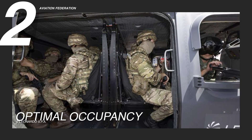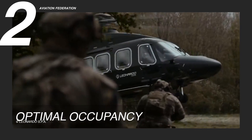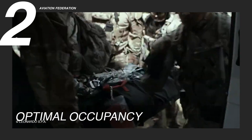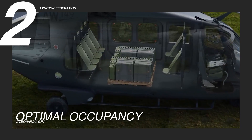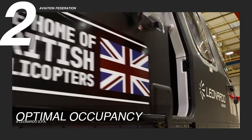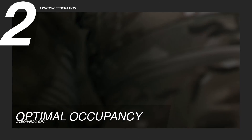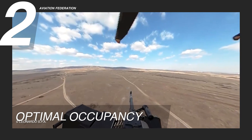The AW149 helicopter distinguishes itself through its thoughtful design, catering to the demands of high-speed operations. Its spacious, unobstructed cabin and large sliding doors on both sides facilitate swift and efficient transport of heavily laden troops and mission equipment, quickening troop deployment and accommodating seamless loading and unloading of essential gear. The large sliding doors are strategically positioned to support rapid roping and hoist operations, allowing troops to be inserted and extracted on hover — a critical capability in dynamic scenarios — while providing the option for cover fire from window-mounted machine guns.